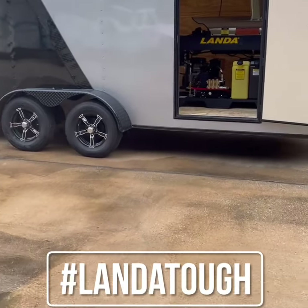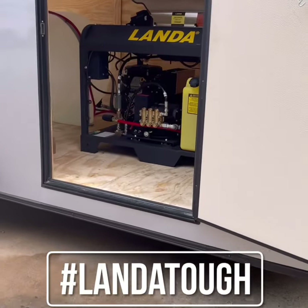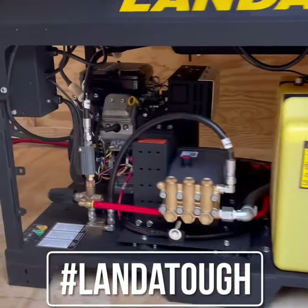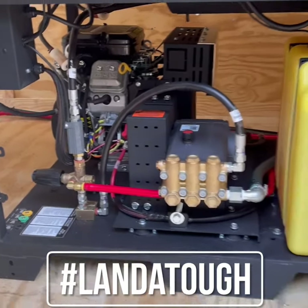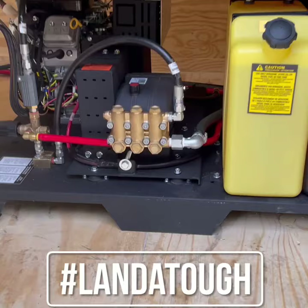Hi, this is Brandon with Aqua Engineers. Today we're going to show off an enclosed trailer build we just finished for a customer, featuring a Landa PGDC pressure washer with an 18 horsepower Vanguard engine and Landa pump. It comes with a three-year warranty on the engine and a seven-year warranty on the pump.